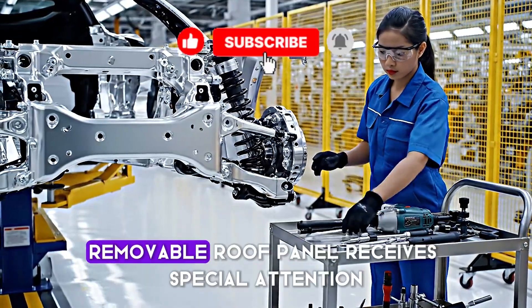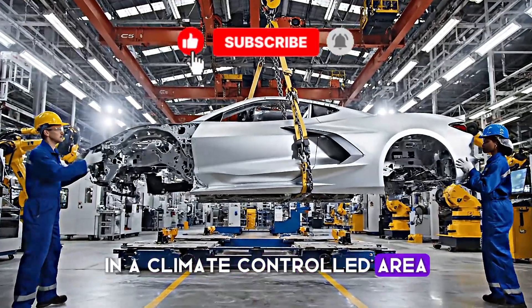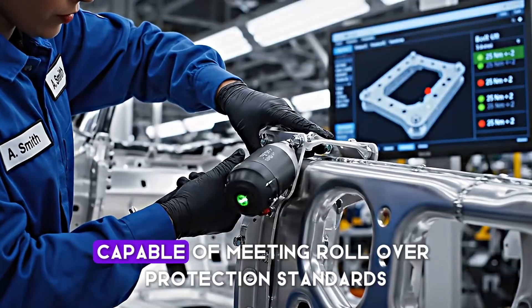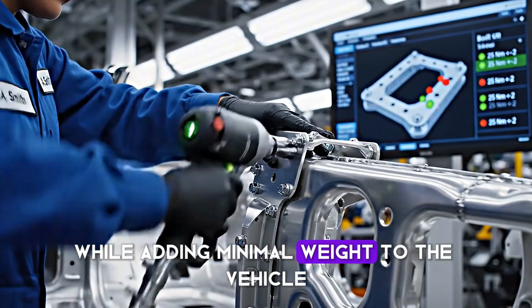The carbon fiber removable roof panel receives special attention in a climate controlled area. This component must be both lightweight and incredibly strong, capable of meeting rollover protection standards while adding minimal weight to the vehicle.